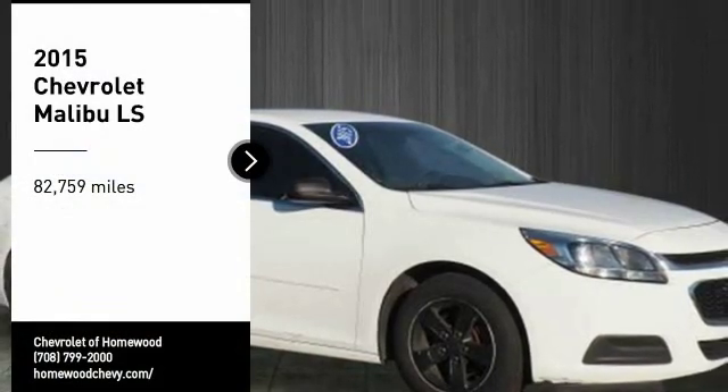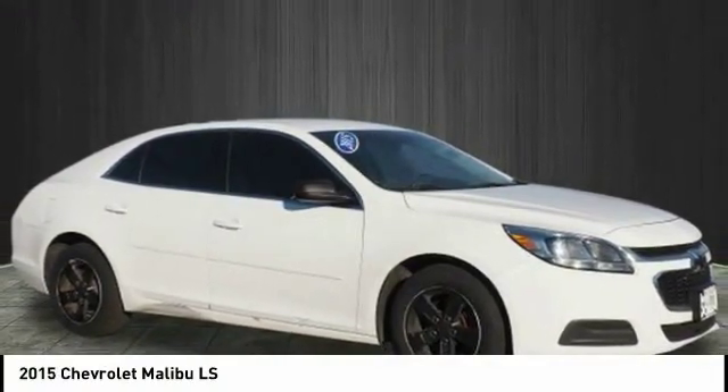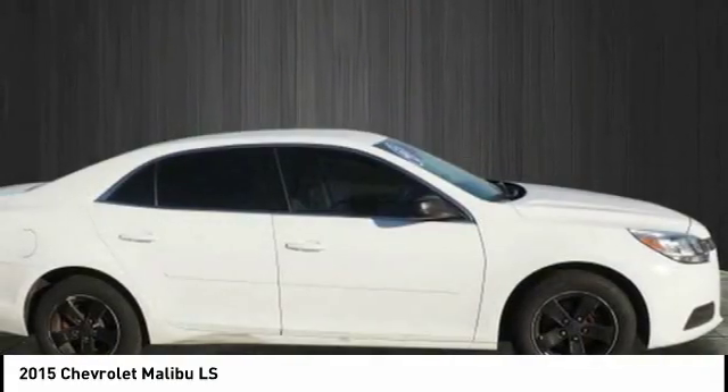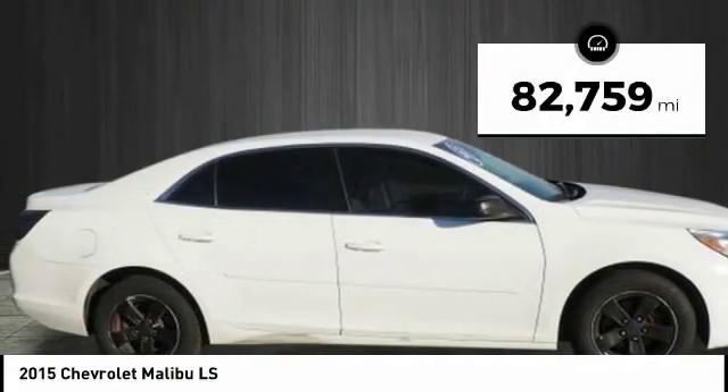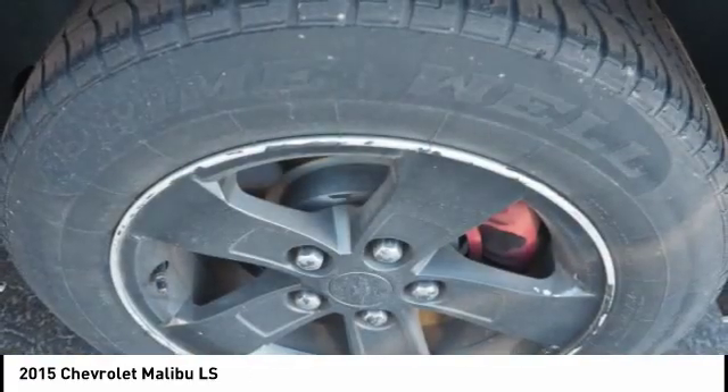Looking for the right vehicle? Check out the 2015 Malibu. A combination of performance and fuel economy, the Malibu is a great commuting car. This vehicle has less than 85,000 miles. Here are some of this vehicle's great options.